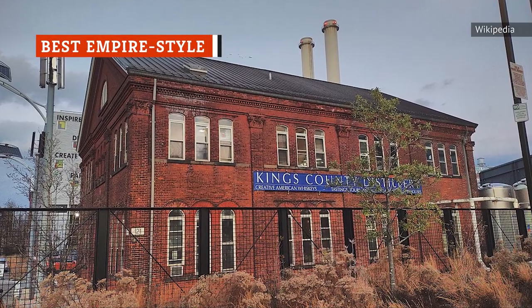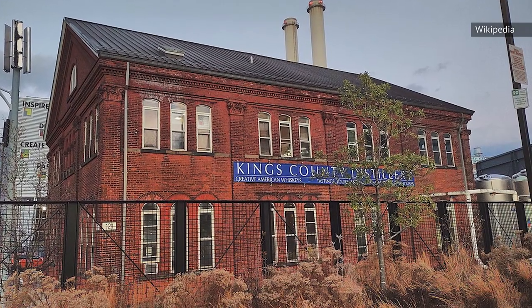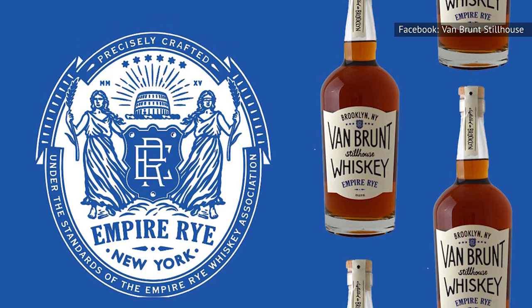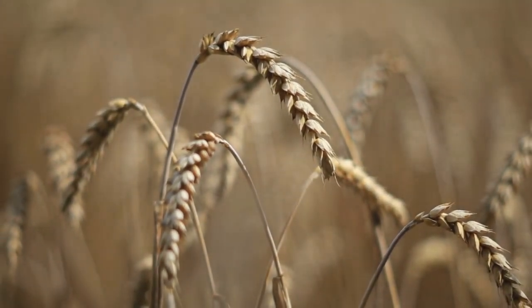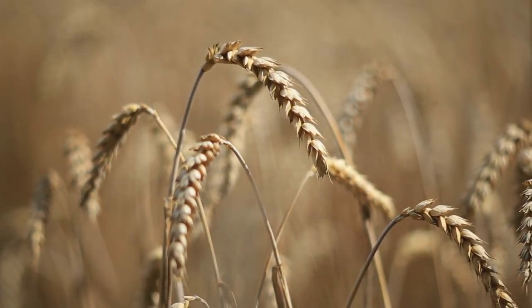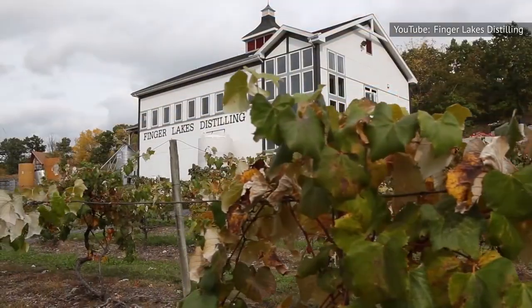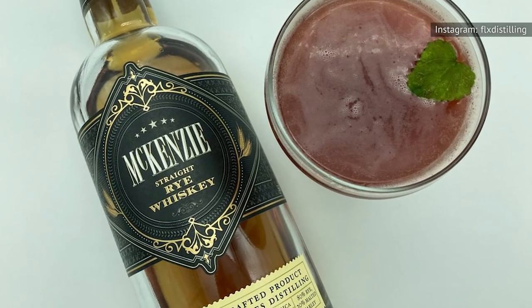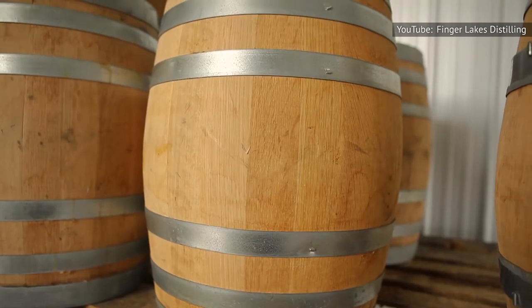Empire Rye is yet another pre-Prohibition style coming from New York. According to the Empire Rye Whiskey Association, any whiskey labeling itself as an Empire Rye must not only be produced in New York, but also 75 percent of the mash bill has to be rye grown in the state as well. Empire Ryes must also be aged for at least two years. There are just seven distillers in this consortium, and of those, we think the best Empire Rye comes from Finger Lakes Distilling. Their McKenzie Straight Rye is a true small-batch product made from 80 percent rye and 20 percent barley, finished in sherry barrels.